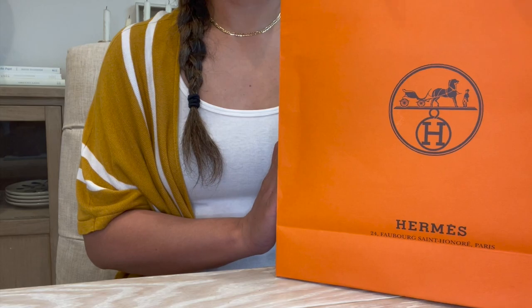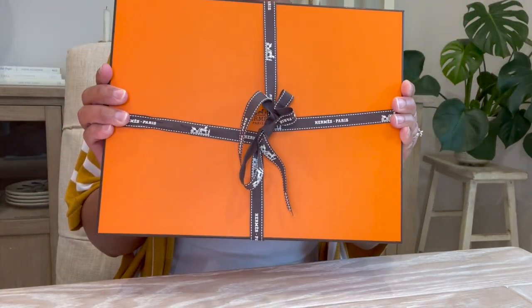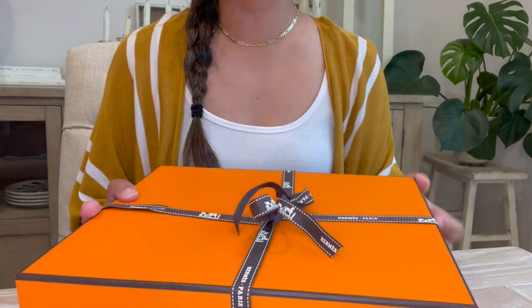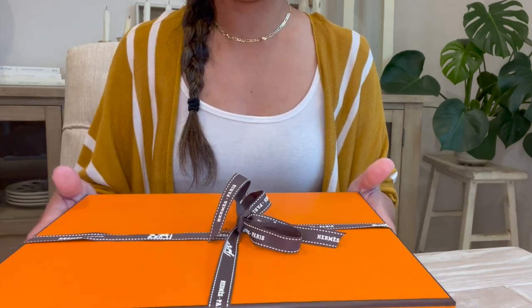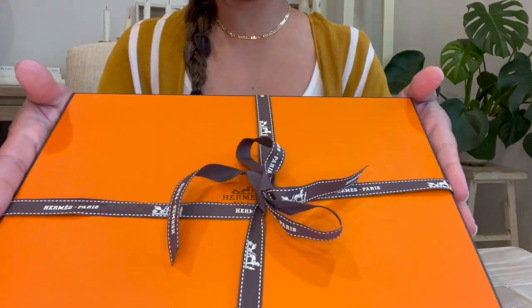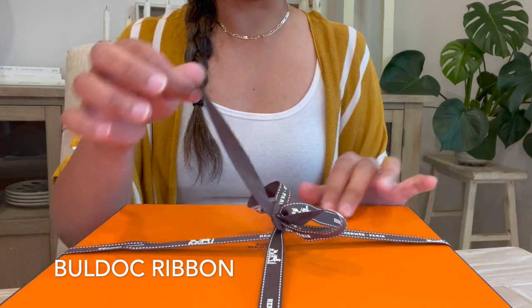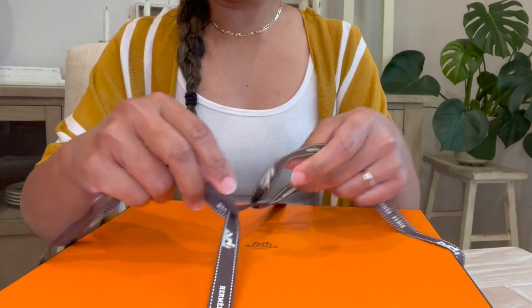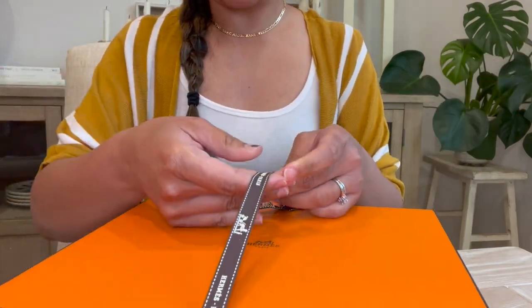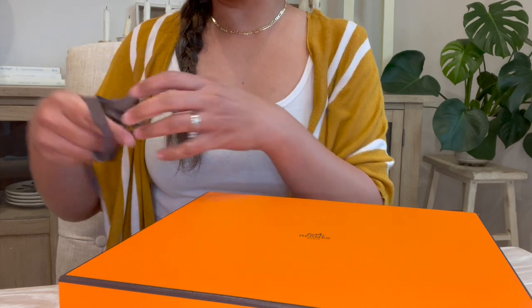Without further ado, I want to unbox this — oh, not Chanel, sorry! I actually opened this up already, so my ribbon is a little undone. This is not how it was before, but this is so pretty with the brown ribbon — I don't know what they call it, maybe a blue box ribbon. I'm gonna unbox it again with you. It's just so luxurious opening this orange box.